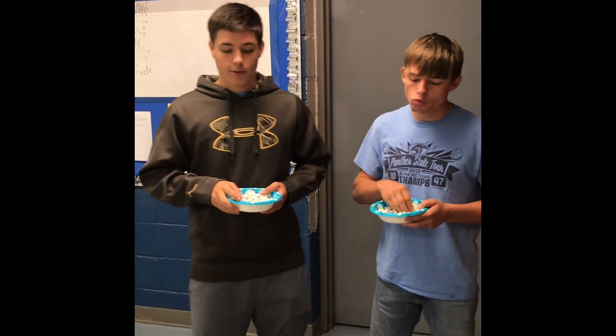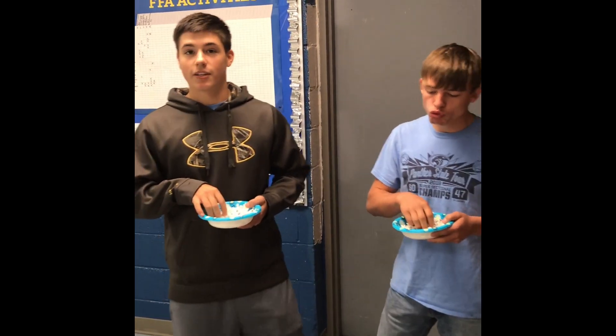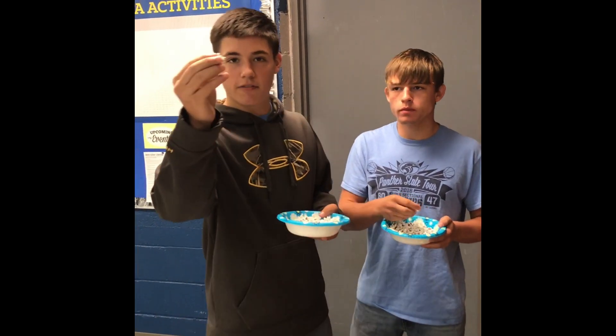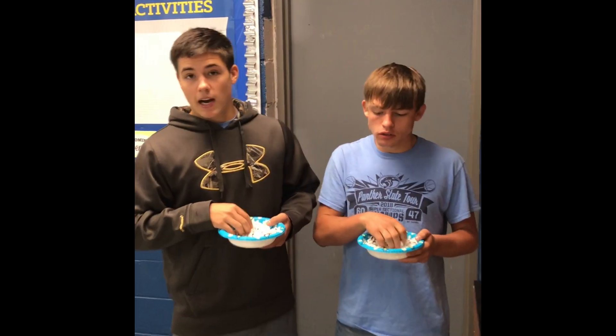An example of butterfly popcorn would be ladyfinger popcorn, because it pops like a snowflake, just like this. This is ladyfinger popcorn, grown right out of my field. Always remember, we are popcorn premium.